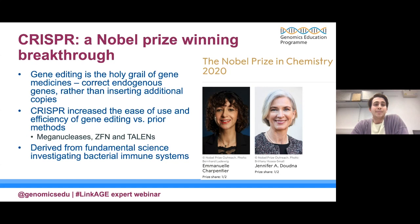CRISPR is an amazing breakthrough for which two scientists, Emmanuelle Charpentier and Jennifer Doudna, received the Nobel Prize. Gene editing is really the holy grail of gene medicines because it allows you to correct endogenous genes rather than insert additional copies — which was the topic of my previous talk. CRISPR has really increased the use and efficiency of gene editing versus prior methods, including meganucleases, zinc finger nucleases, and TALEN-effector nucleases. What's exciting to me is that this work demonstrates the value of investing in fundamental science — all derived from research into the bacterial immune system, now having a massive impact on the therapeutic space.